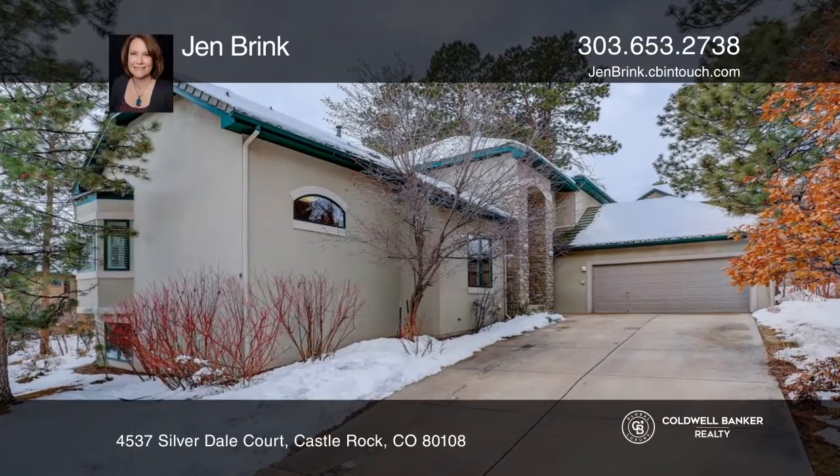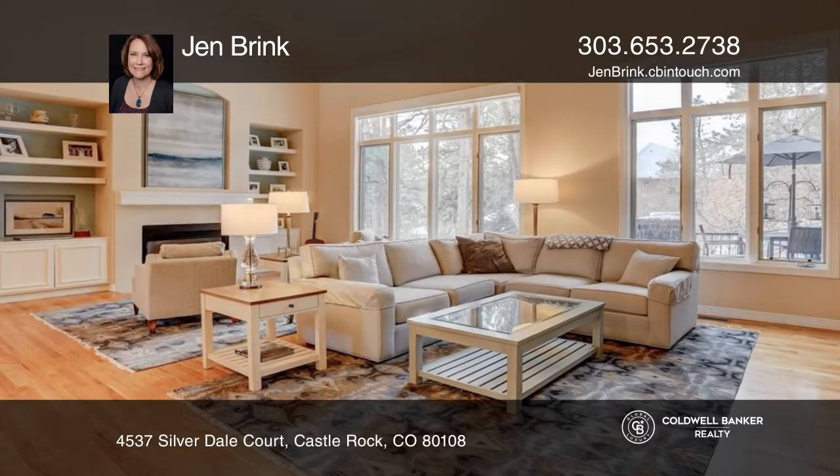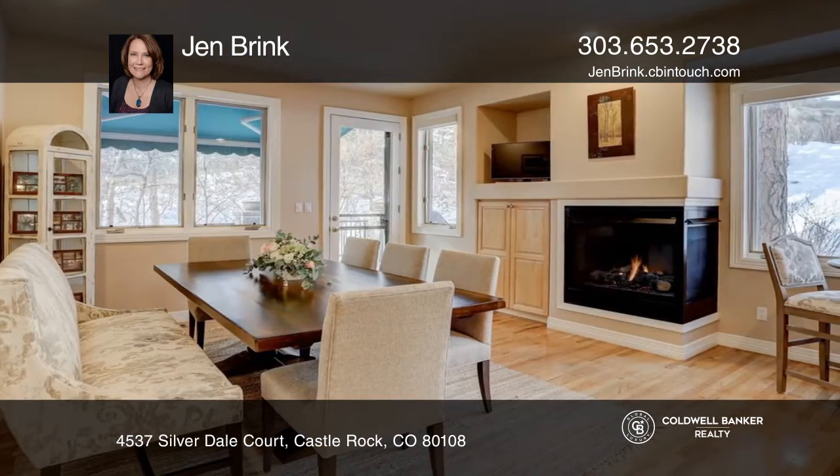This three-bedroom, three-bath home, surrounded by many pine trees and colorful scrub oak, located in the coveted Starbuck community, offers soaring ceilings and hardwood floors.